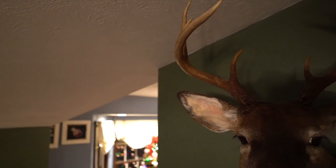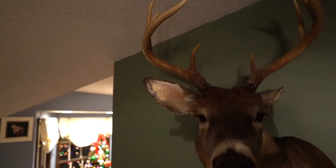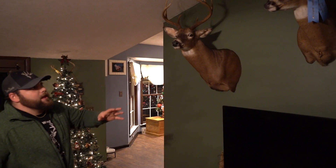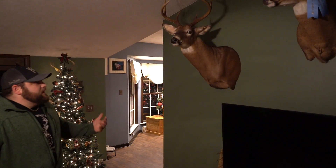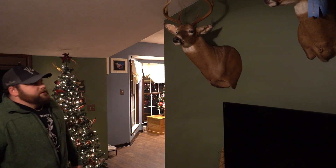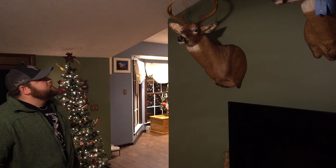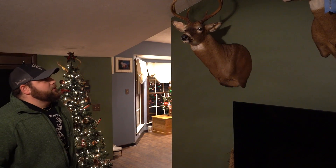Then there's this one from a couple years ago — my first bow kill on a new property of ours in Pennsylvania. Early October deer, fun bow hunting weather so you're not freezing cold. Just a nice Pennsylvania eight-point.